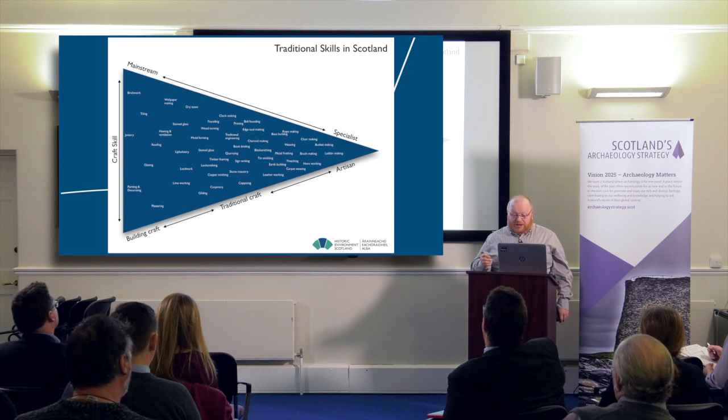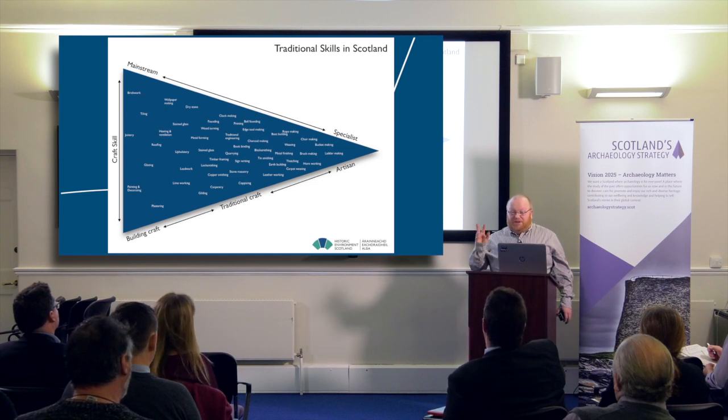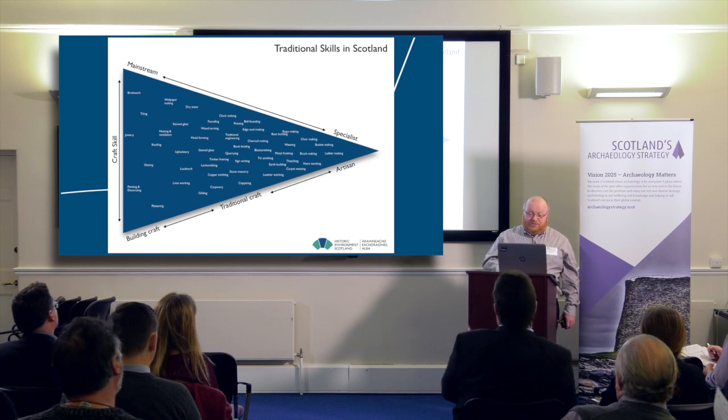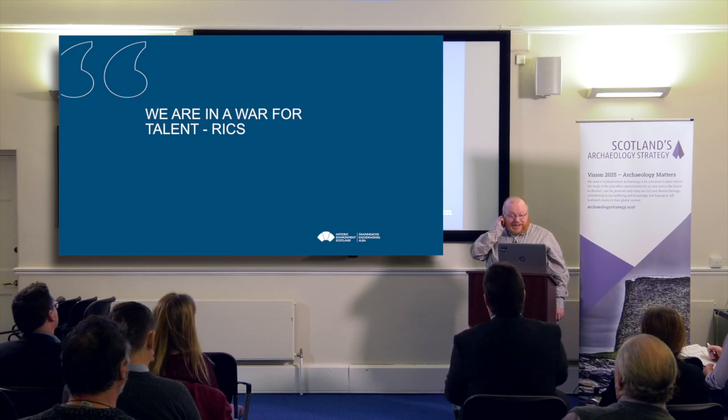We can't afford to forget the mainstream aspect. The fact is that 90 percent of the work carried out on traditional buildings in Scotland is carried out by mainstream people, not specialists. So we've got to be operating across the breadth of this entire triangle in different ways and in different forms.